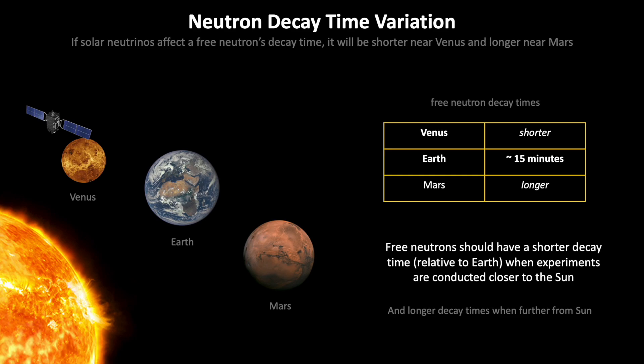The decay time would be shorter compared to Earth if conducted closer to the Sun, such as at Venus or Mercury, and longer if conducted further from Earth, such as Mars or beyond. On Earth, it's about 15 minutes or so for a free neutron to decay — and that's a neutron that is not within an atomic nucleus.